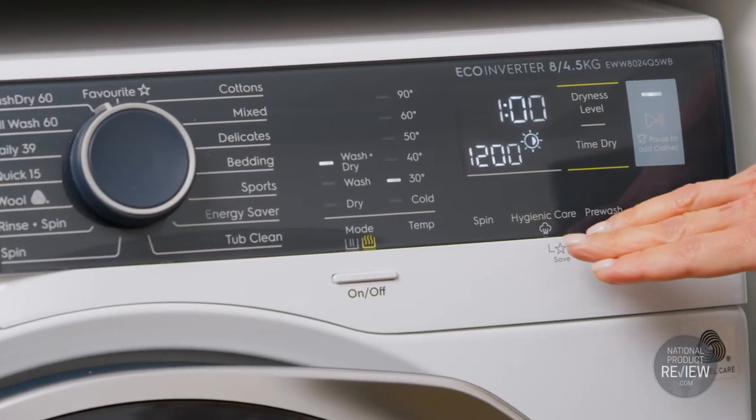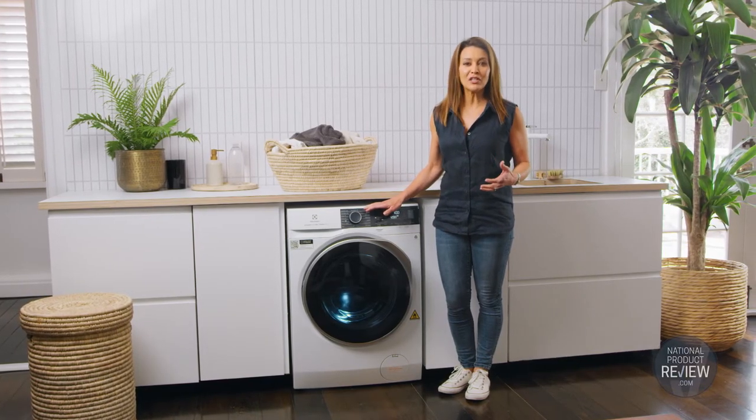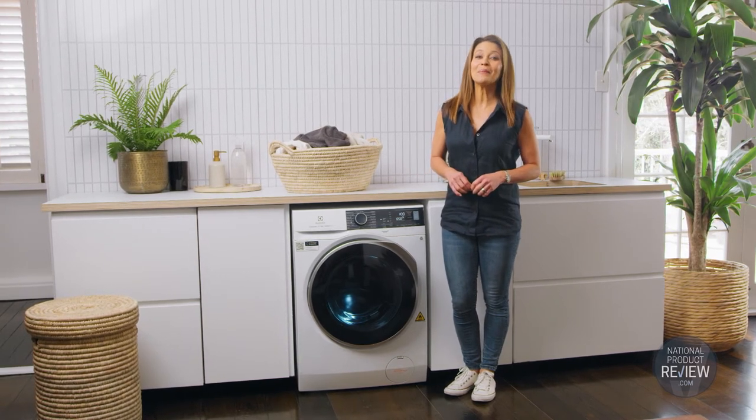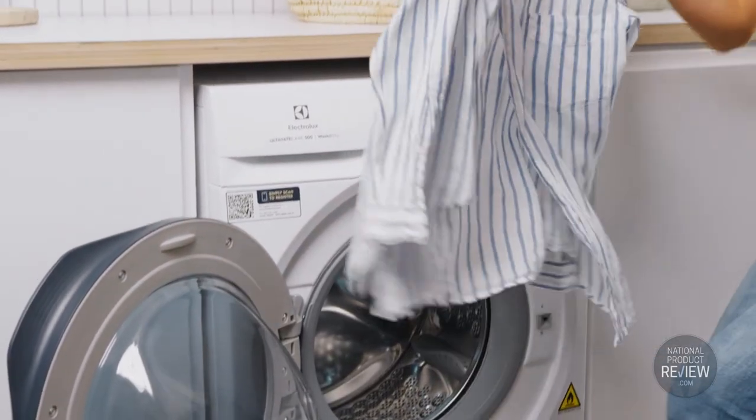Fast, flexible cycles include Hygienic Care — a program that gently revives and freshens garments without washing, hygienically removing odours and eliminating up to 99.9% of germs, dust mites and common allergens.